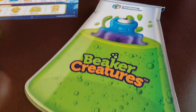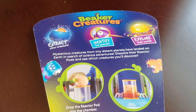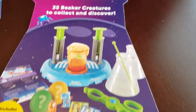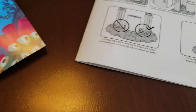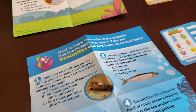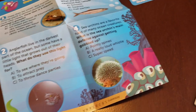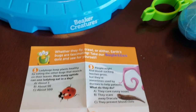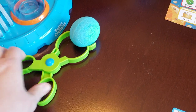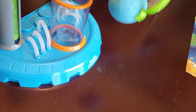Beaker Creatures is the only collectible line that incorporates hands-on learning through science experiments. There are 35 Beaker Creatures from five different families, including limited 24-karat creatures, for children to discover, classify, and explore. It's founded in real science — from the fizzing reactor pods that reveal the creatures, to the classification cards that help children identify the species they've uncovered. Beaker Creature sets also double as working lab sets with included science experiments, and each creature comes with facts about real-world creatures and phenomena that sparks curiosity.